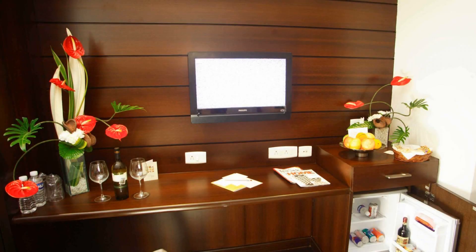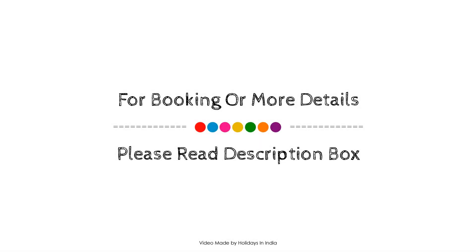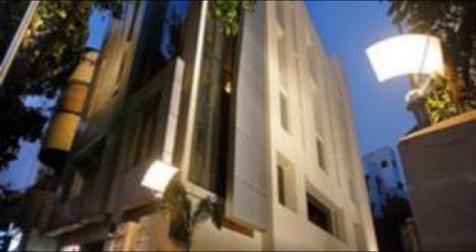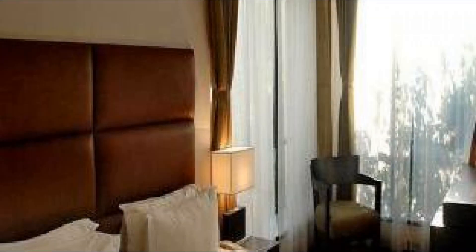Check-in time at this hotel is 12 PM and check-out time is also 12 PM. If you have checked out from this hotel, please share your experience in the comment box. For booking or to get more details about this hotel, please follow the description link. If you have any problem booking a room, drop a comment and we will help you.